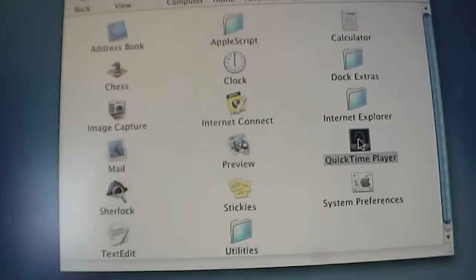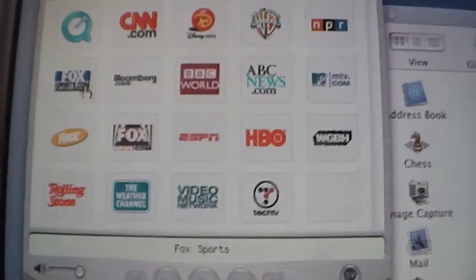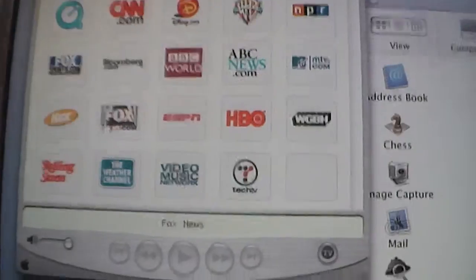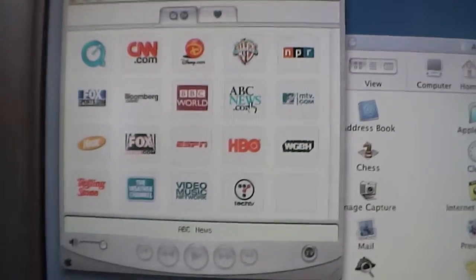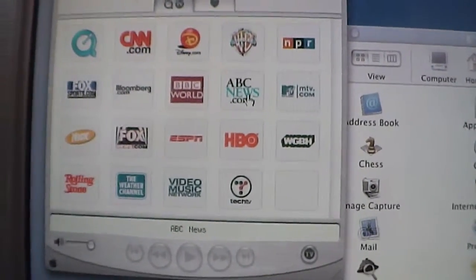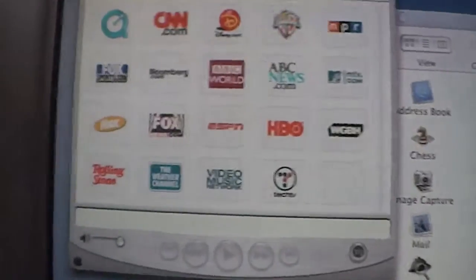QuickTime was also a big deal before and during Mac OS X's launch, because you could actually stream live TV from QuickTime Player right from your Power Mac G4 Quicksilver. There were a lot of different channels you could choose from. Unfortunately I don't have internet, and since this operating system is now 14 years old, I doubt QuickTime TV works anymore.